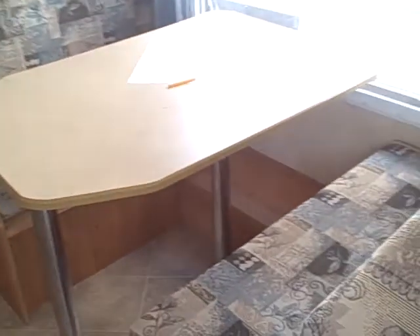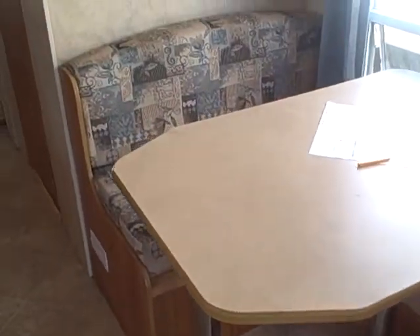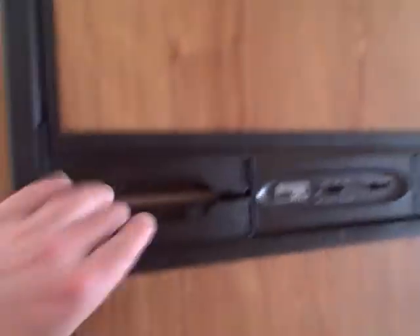Your dinette here folds down for additional sleeping — you can make it into a bed simply by lowering the table. There's overhead storage throughout, ducted air conditioning with ceiling ducts, and the flooring is in great shape. We've got a dual basin sink with storage underneath for pots and pans, a three-burner stove, and a microwave oven.